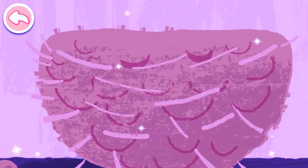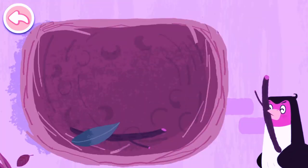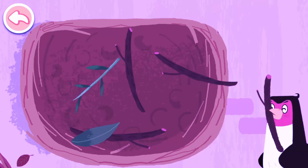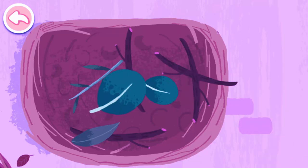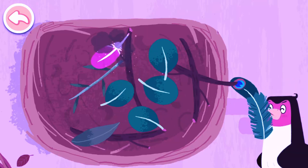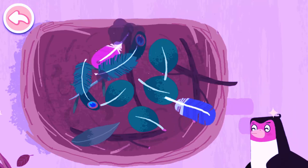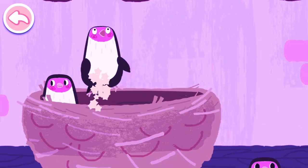Wow! How beautiful the new nest is! Let's decorate the new nest. Feathers can make the nest more comfortable. Put the baby swallows into the nest.